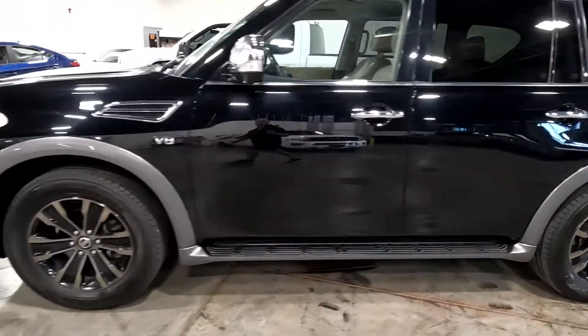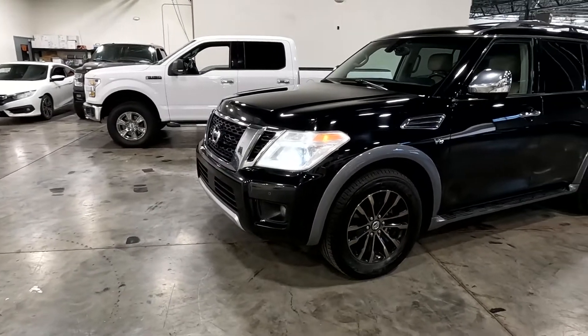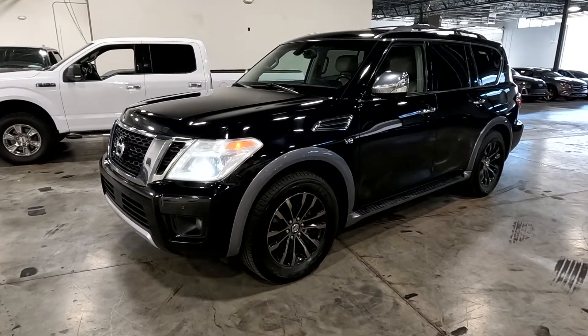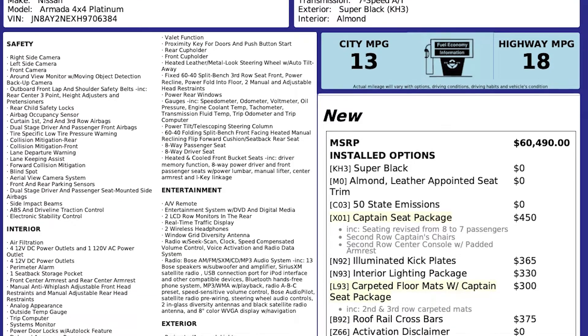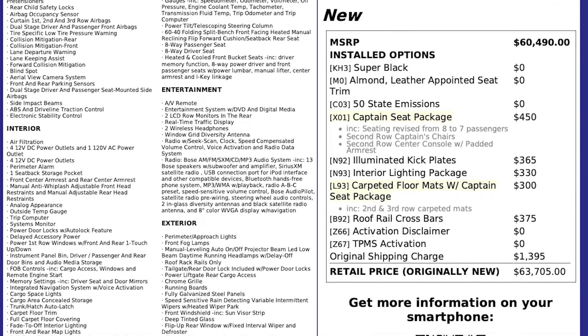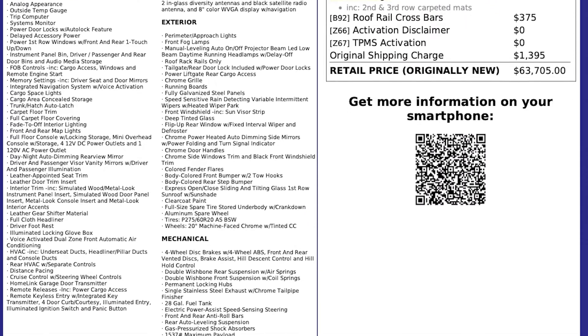This particular vehicle does have a clean Carfax. For more inventory visit us at tjchatmanauto.com. In the spirit of full disclosure, here is a copy of the original label for your vehicle so you can see what it was equipped with straight out of the factory.